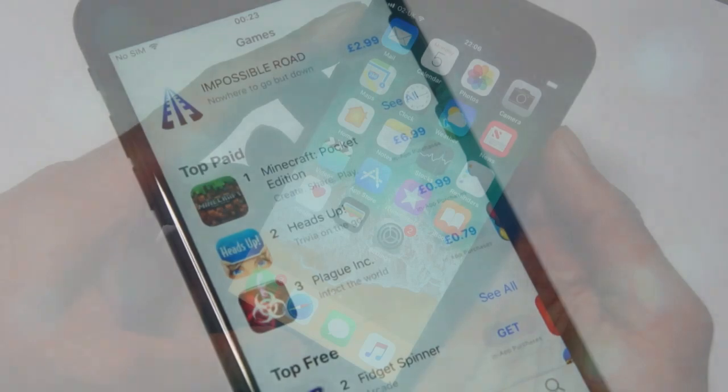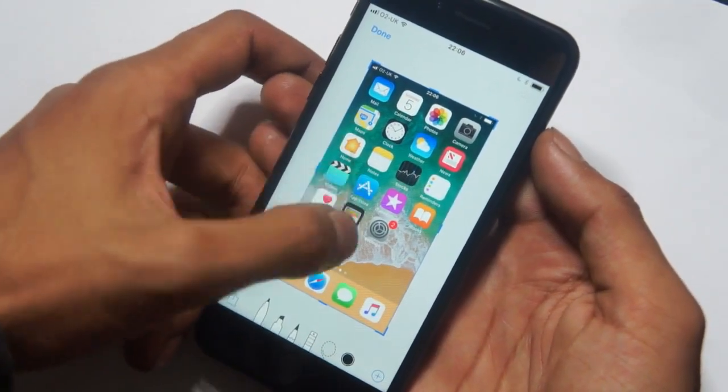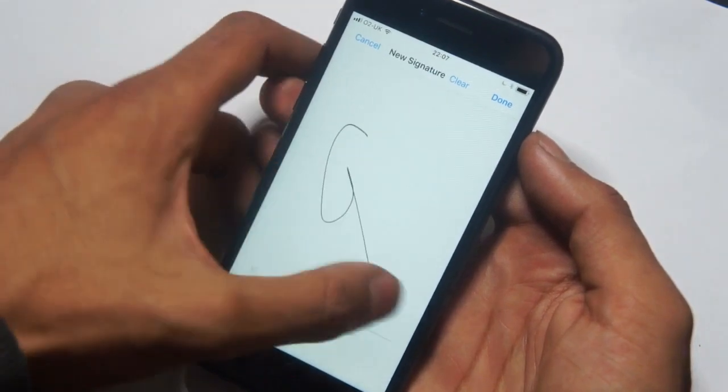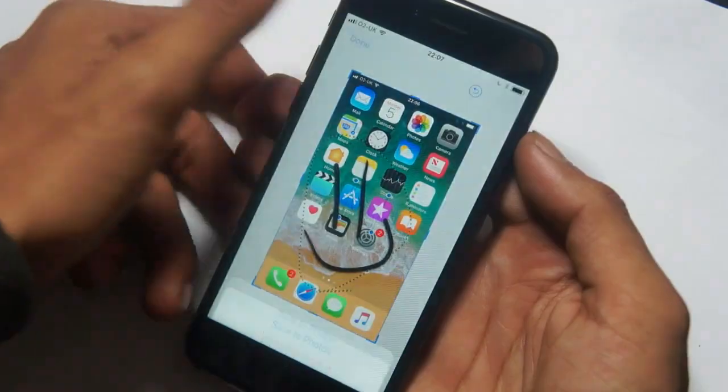When you take a screenshot in iOS 11 you will get a thumbnail at the bottom of the screen. If you go ahead and click it, you can annotate the image, edit it, open it with a new application, add a signature if you would like, or you can crop it right from there. It's a new feature available in iOS 11 and I think it's pretty cool.